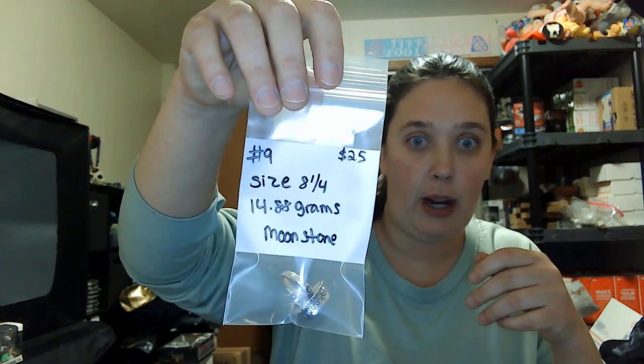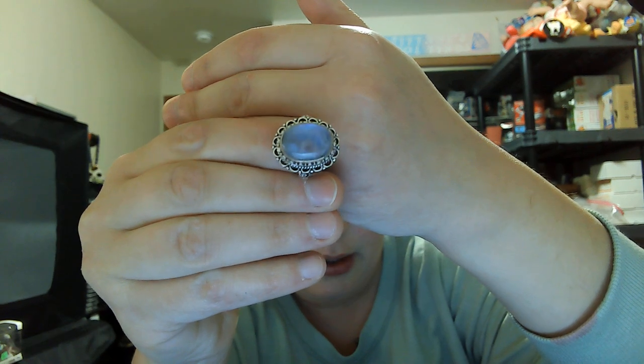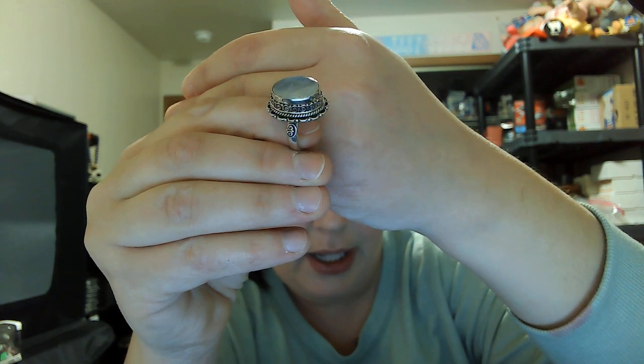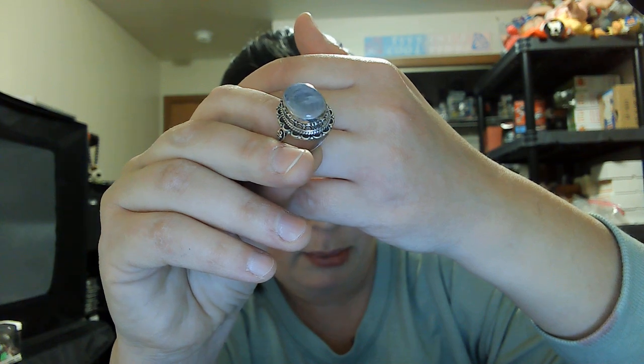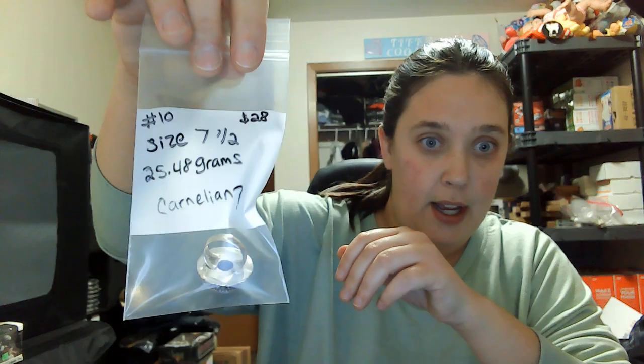Number nine is a size eight and a quarter, fourteen point eight eight grams, twenty-five dollars — a moonstone ring. Beautiful flash in person, the light might be washing it out on camera. Open in the back with the 925 mark. Really pretty moonstone ring, number nine, size eight and a quarter, twenty-five dollars.